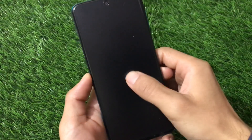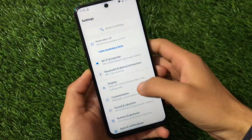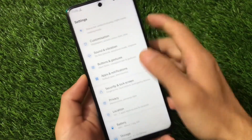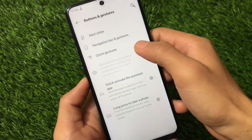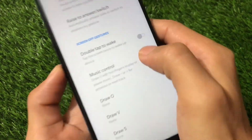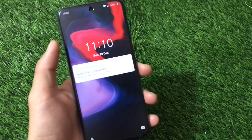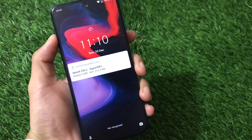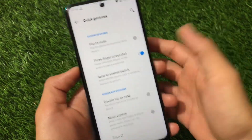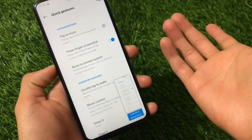Double tap to wake is available under Buttons and Gestures > Quick Gestures, but it is turned off by default. Interestingly, double tap to wake still activates the screen even when the toggle is turned off — which is a minor bug. Three-finger screenshot is working fine with no issues.